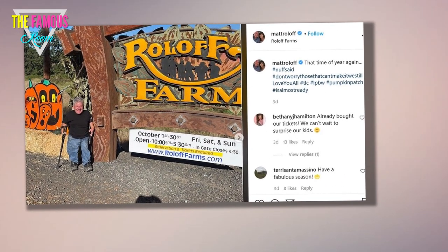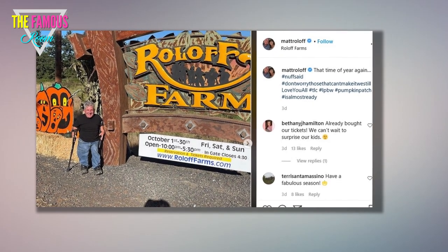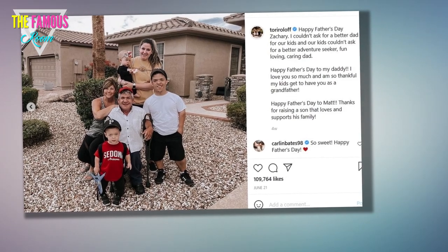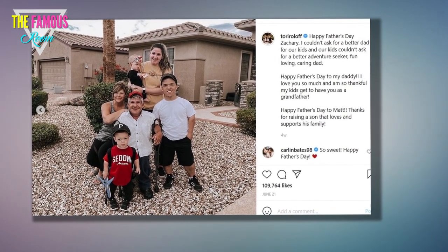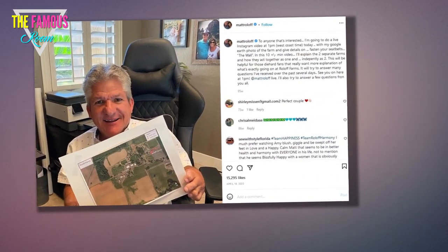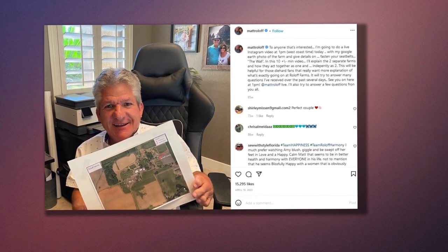Little People Big World star Matt Roloff revealed there's a secret mine shaft on his family's farm that was created way before his reality show began. The 60-year-old gave fans a little tour of the outside of the mine and explained a bit about its history on Wednesday night. Always wanting to show off different aspects of Roloff Farms and what projects he's working on, Matt decided to give a glimpse at a rarely seen location.